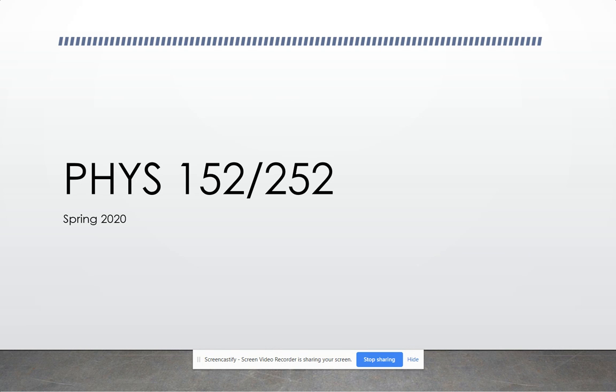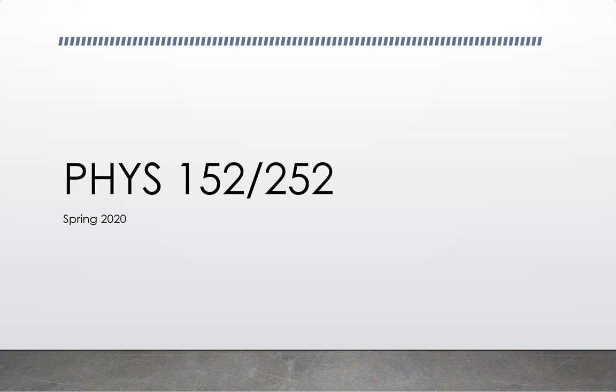Welcome back. We have ignition, we have launch. Hope you had a great Christmas break. We are now delving into electricity.